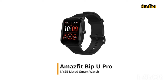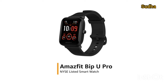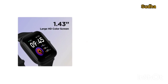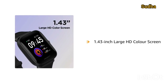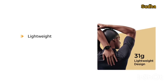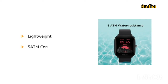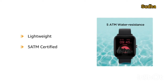Presenting the Amazfit Bip U Pro NYSE-listed smartwatch. It is available in Black, Green, and Pink color variants. The watch comes with a 1.43-inch large HD color screen for a big and clear view. It is super lightweight, weighing just about 31 grams, making it comfortable for all-day wear. The watch is also 5ATM certified, making it water-resistant up to 50 meters.